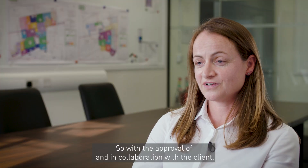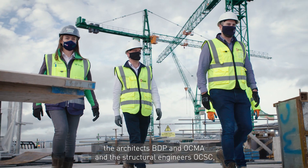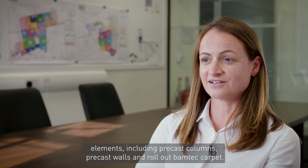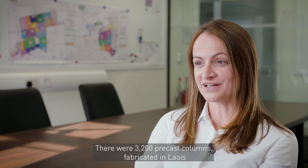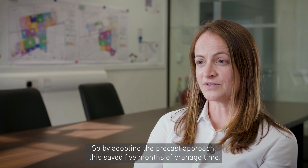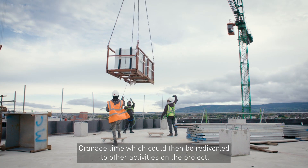With the approval of and in collaboration with the client, the architects BDP and OCMA and the Structural Engineers OCSE, BAM had much of the concrete frame redesigned to incorporate prefabricated elements including precast columns, precast walls, and roll-out BAMTECH carpet. There were 3,200 precast columns fabricated and brought to site and dropped into position. By adopting the precast approach, this saved 5 months of cranage time, which could then be redirected to other activities on the project.